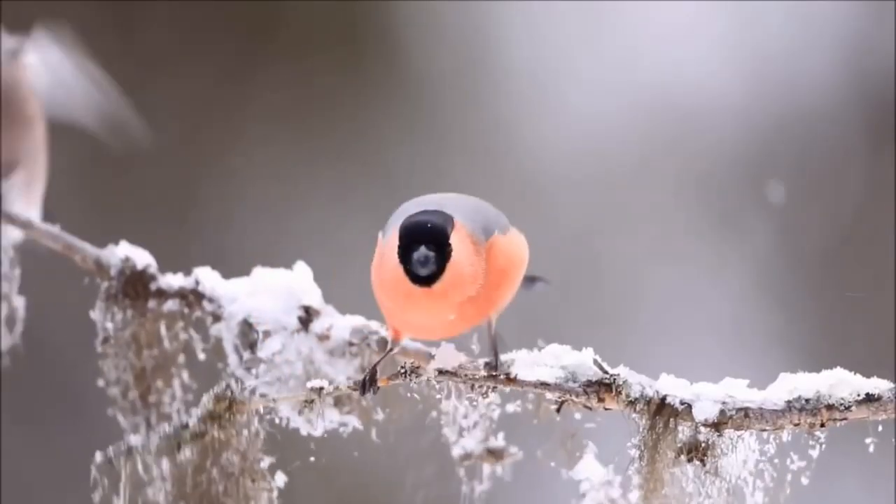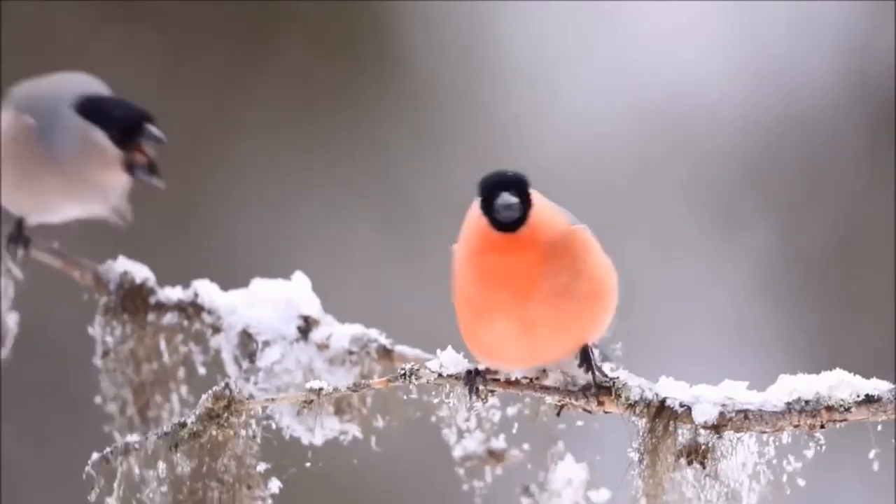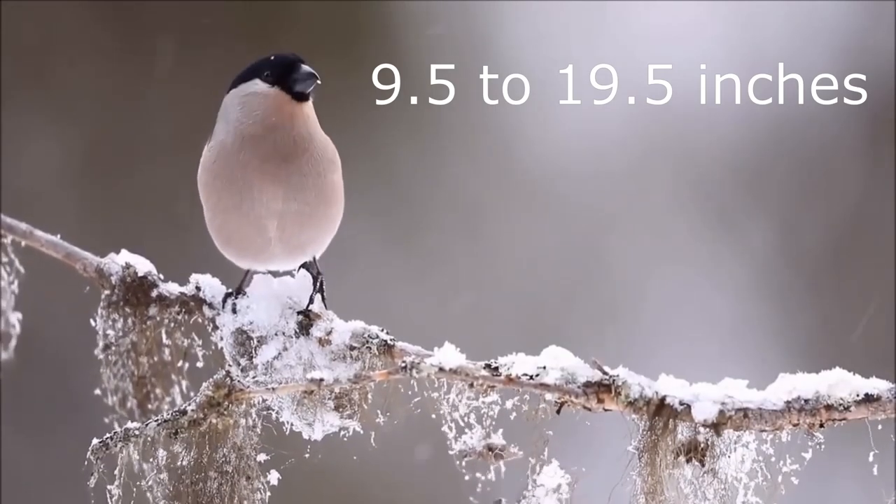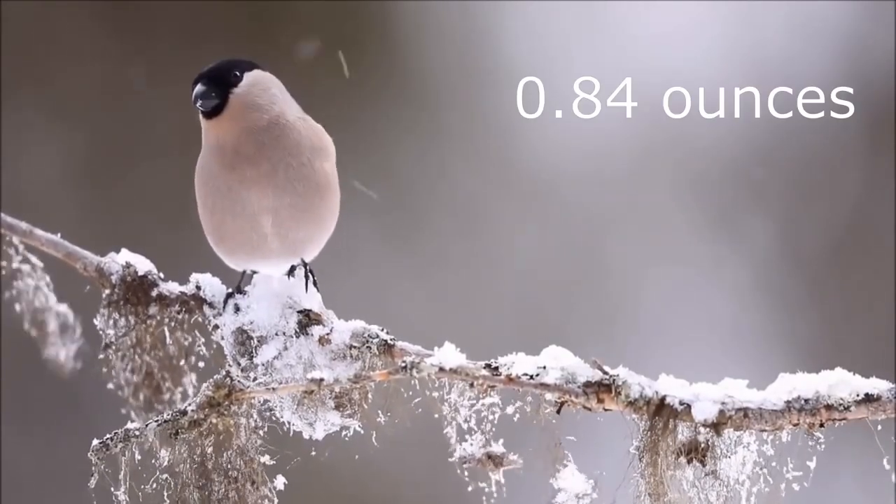There isn't a noticeable size difference between the males or females, with both having a wingspan of 24-27cm and weighing around 24g.